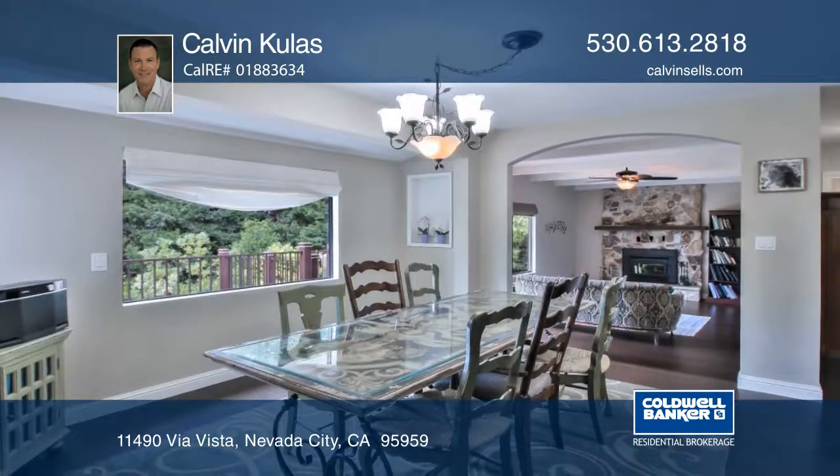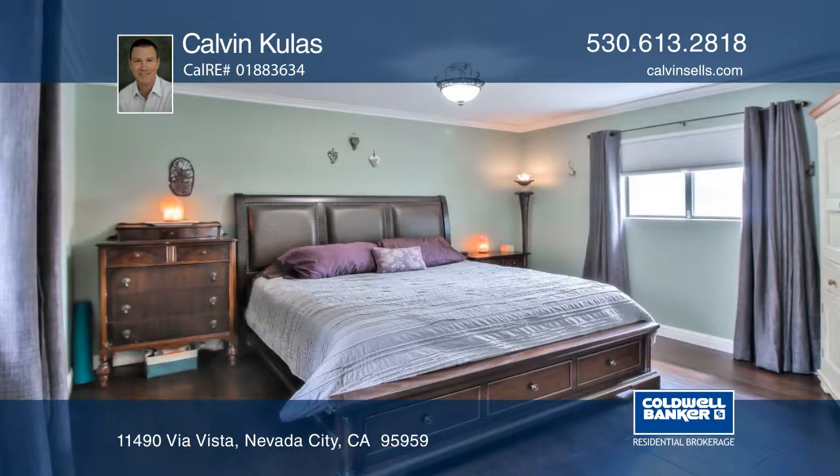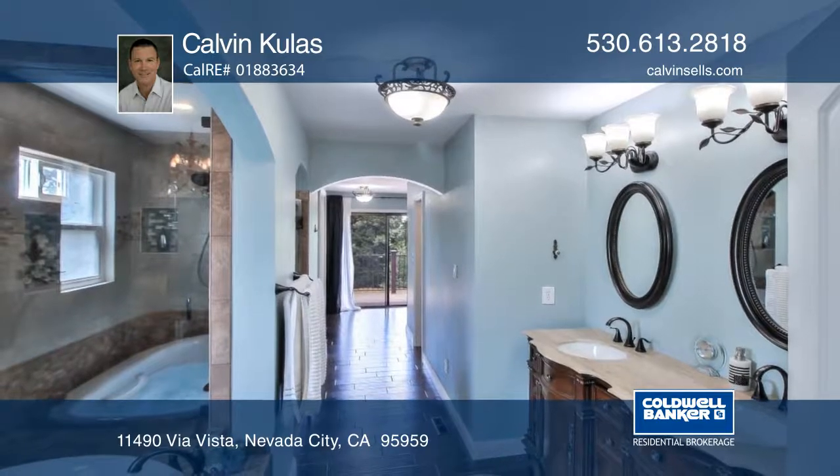The large master suite is on the main level with dual sinks, a custom shower, a walk-in closet, and an attached sitting room that walks out to the decks and pool area.